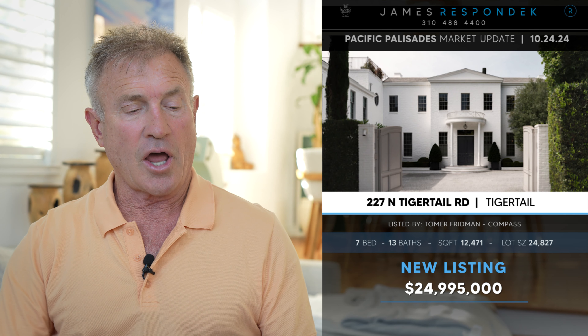Just listed in Brentwood: 227 Tiger Tail for $25 million. This is a 2019 traditional by designer Windsor Smith, featuring grays, whites, and ebony colors. It has a rooftop deck, yoga room, one-bedroom home theater pavilion, and a one-bedroom pool house. Twelve and a half thousand square feet on a 25,000 square foot lot.